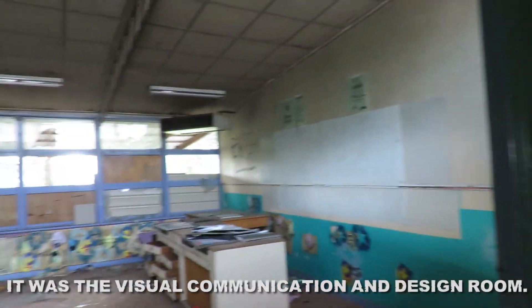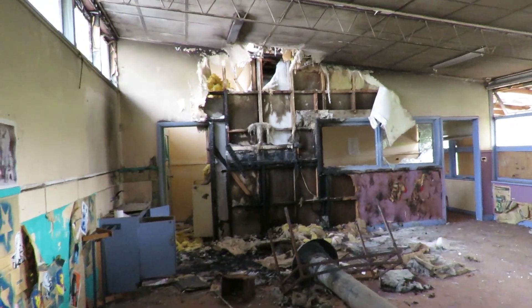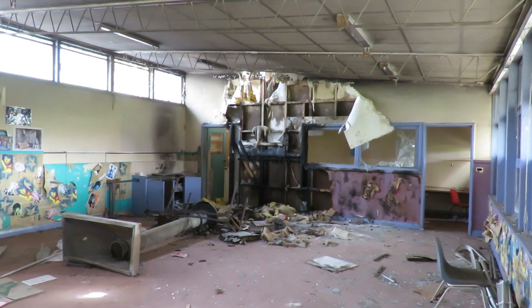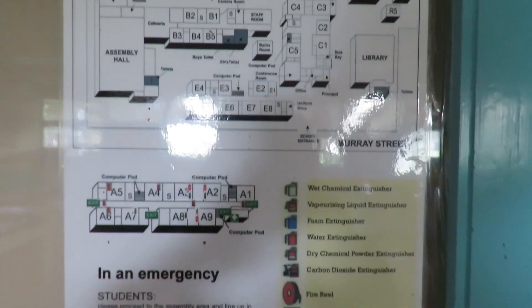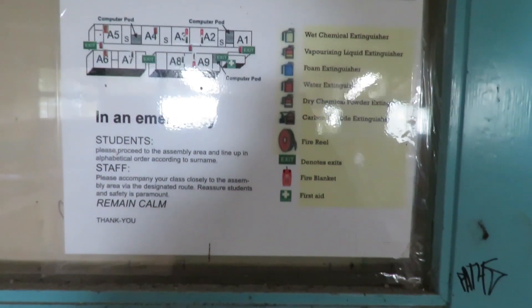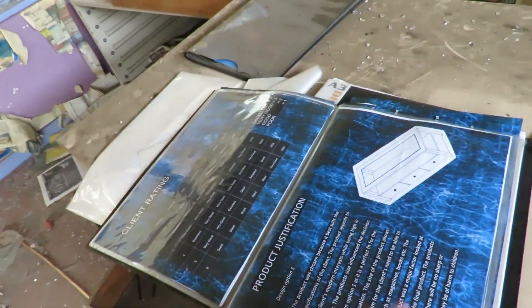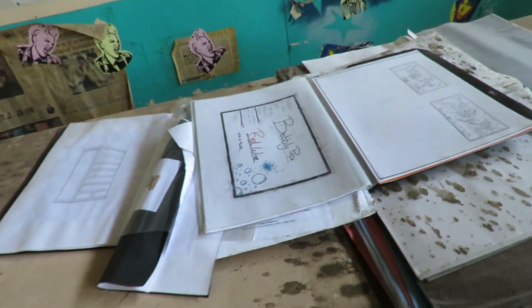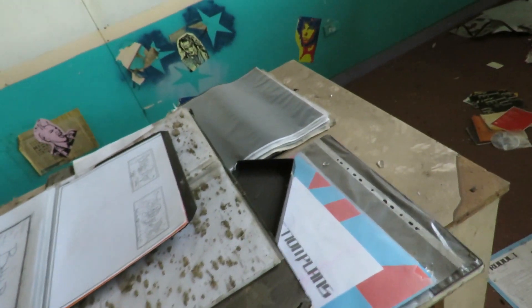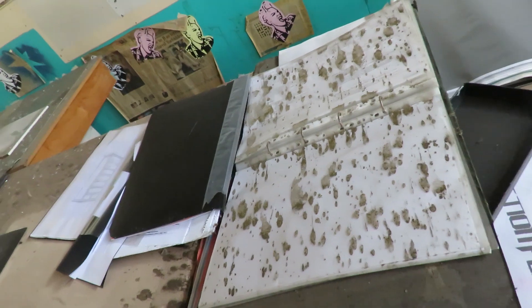I think we're coming into the either music or drama room - I don't really know. As you can see there's been some severe fire damage. I'm assuming probably a Viscom or Woodwork book here, just abandoned. There's heaps of old folios here. My art teacher's like you have to keep your folio for the rest of your life, and here these people's are just dumped.